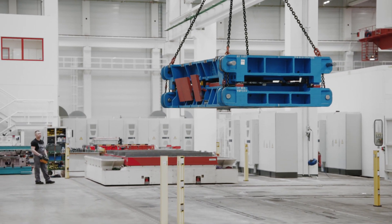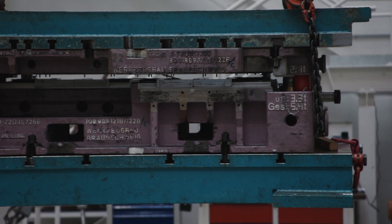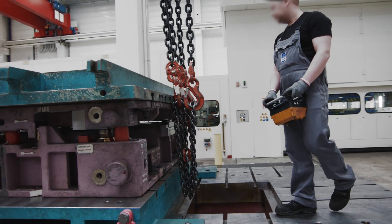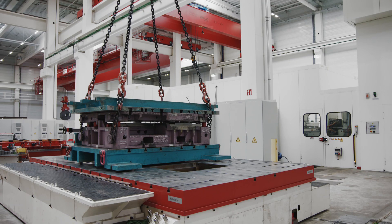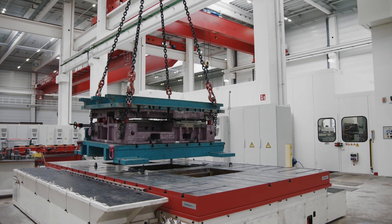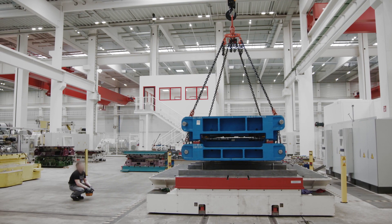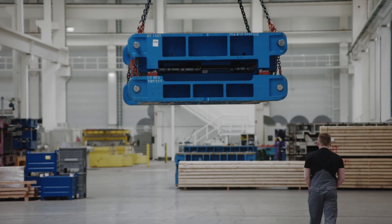In two of the workshops, there are two process cranes installed for handling heavy press tools, in addition to the coils. The Daymog safe control system also enables the tools to be safely turned here. Pre-selected positions help to ensure fast and precise handling of the goods to be transported.